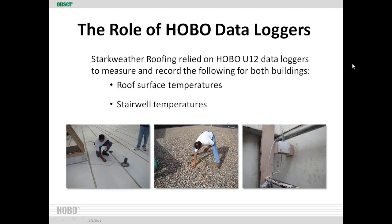We used HOBO U-12 data loggers, available at onsetcomp.com, to record the roof surface temperatures as well as the stairwell temperatures. On the white building, the logger was placed in the center of the building, away from walls and shadows as much as possible. On the black roof building, we dug underneath the river rock to get down to the actual roof surface. In the stairwell, we placed the unit that captures and stores information, with sensors going up from there.